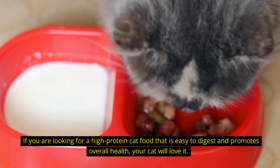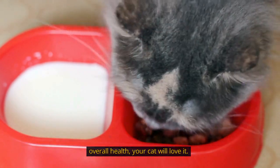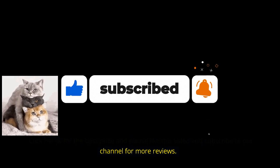If you are looking for a high-protein cat food that is easy to digest and promotes overall health, your cat will love it. Click below for the best price, and please like this video and subscribe to our channel for more reviews.